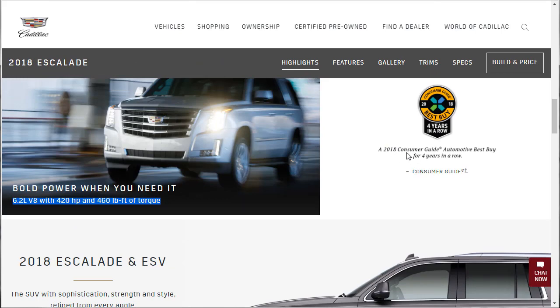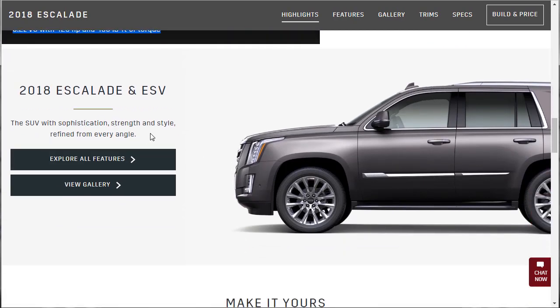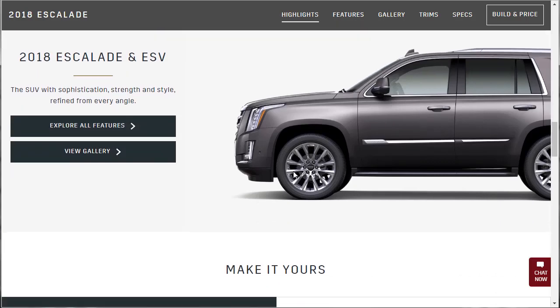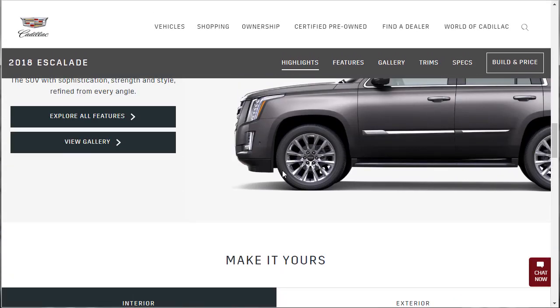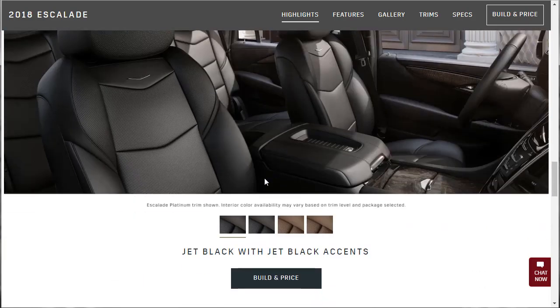This car won the 2018 Consumer's Guide Automotive Best Buy for 4 years now. The SUV with sophistication, strength, and style. The interior shown here is basically the same interior shot, but this is the platinum trim that's shown.